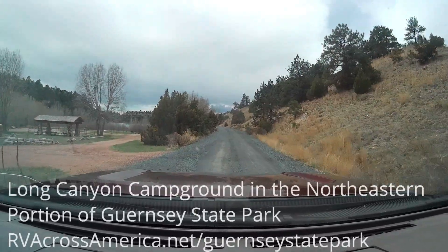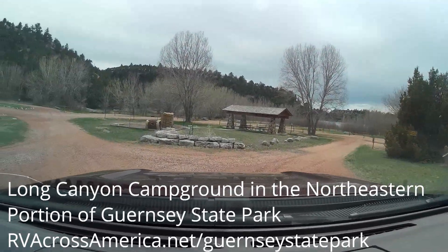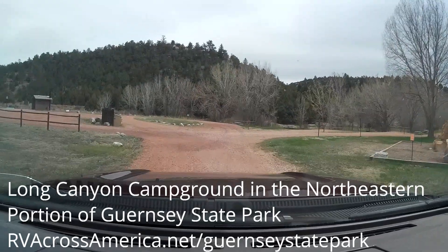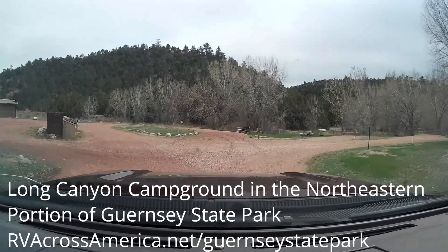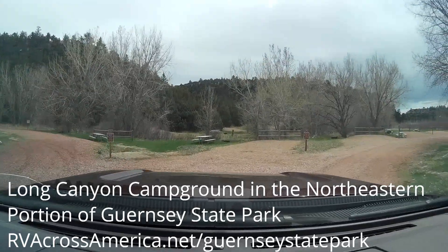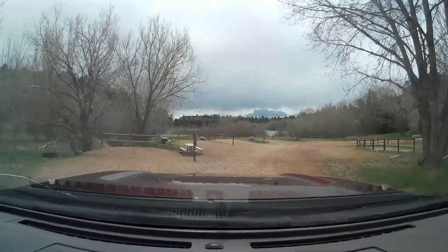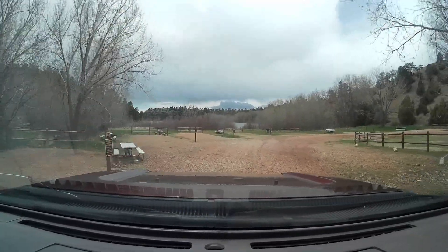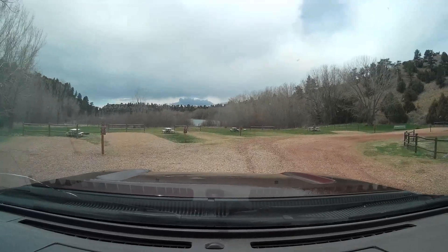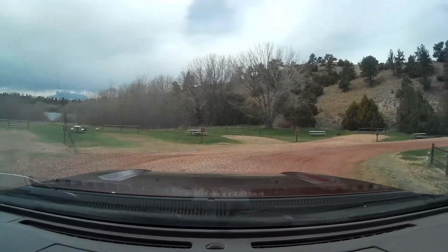Hi, Alan here from RVacrossamerica.net. You're in Guernsey State Park, specifically in Long Canyon Campground, in the northeastern corner of the state park. This is a campground I wanted you to see. It's got space for larger campers, it's a big loop, and it is right next to the Guernsey Reservoir, which you can see in front of you now. Some of these sites back up to within 50-60 feet of the reservoir.